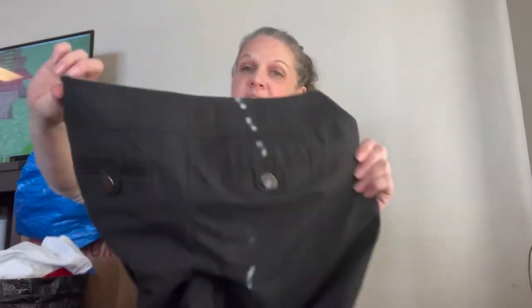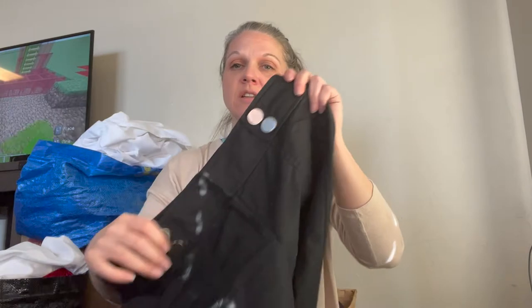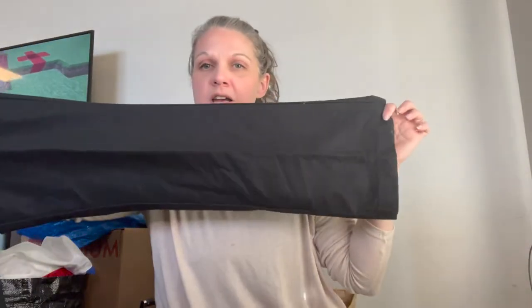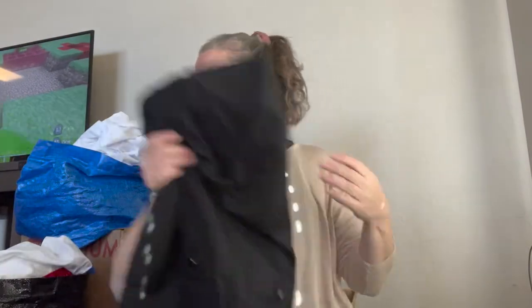Next we have some Ann Taylor pants. These will probably, if they don't sell in the first month, be going in a ThredUp box. I've started grabbing stuff like Ann Taylor that I know will do well on ThredUp. These have really cool buttons on the back and front, and they are kind of a wide bootleg sort of cut.